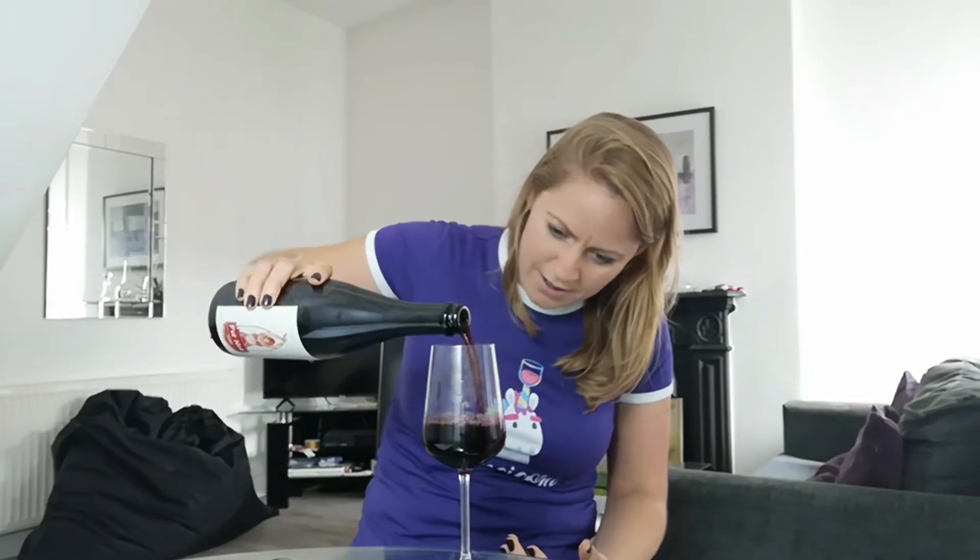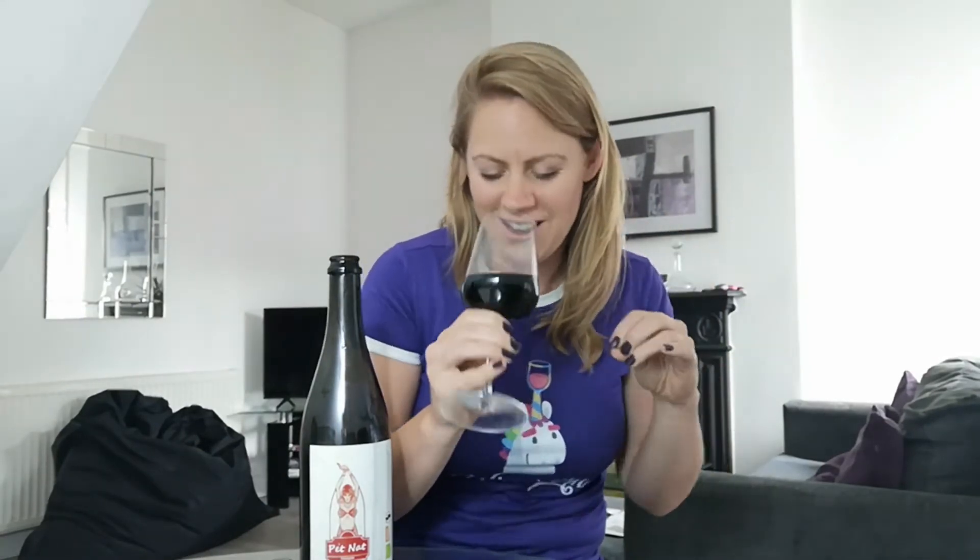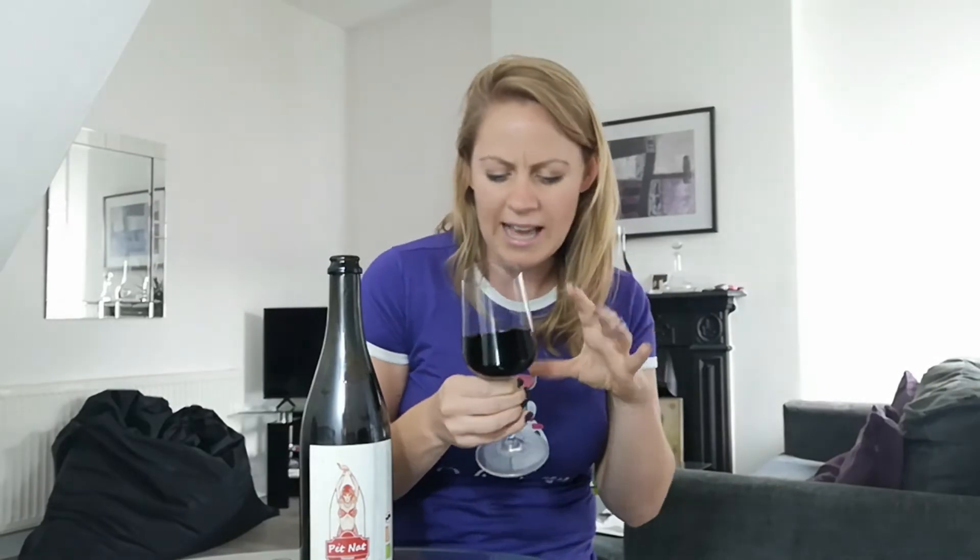Did you see all the frothiness? Let me pour some more. I very much doubt you'll be able to see the slight cloudiness because it's a darker grape variety, but I can't see anything through the glass. This is actually quite clean and not too funky — which is interesting because this is a natural wine. You never really know with your Pet Nats how they're going to taste, but expect them to be cloudy and a bit frothy.